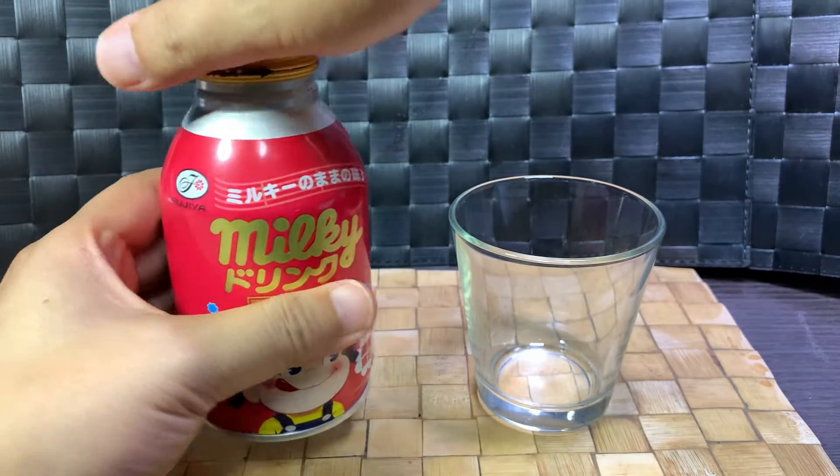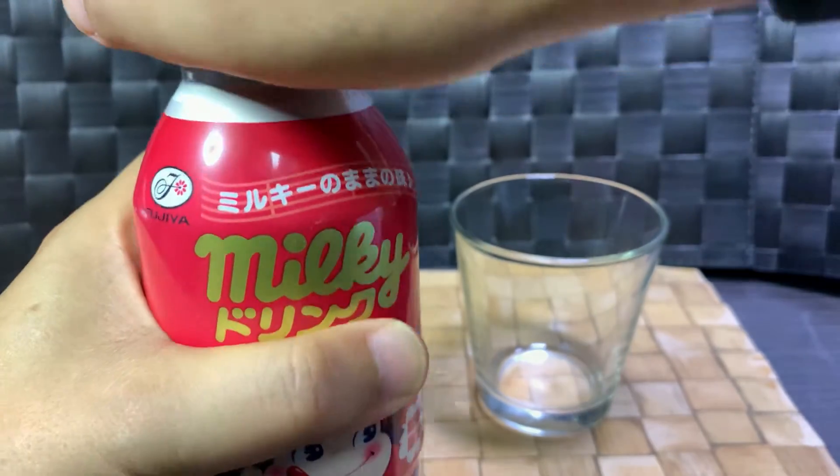You're not supposed to shake this — so it's some sort of pressurized drink, I guess. Oh, you hear that?